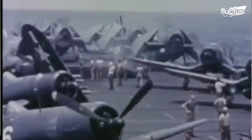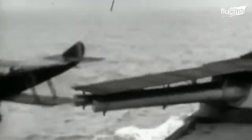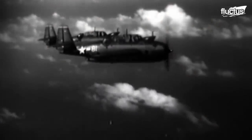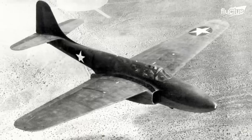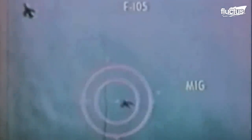It wasn't that long after the invention of the aircraft that engineers began strapping guns to them. These early fighters were propeller driven, using guns to engage their enemies in aerial battles known as dogfights. When the first jet aircraft was introduced in World War II, dogfighting didn't go away — it just got faster.